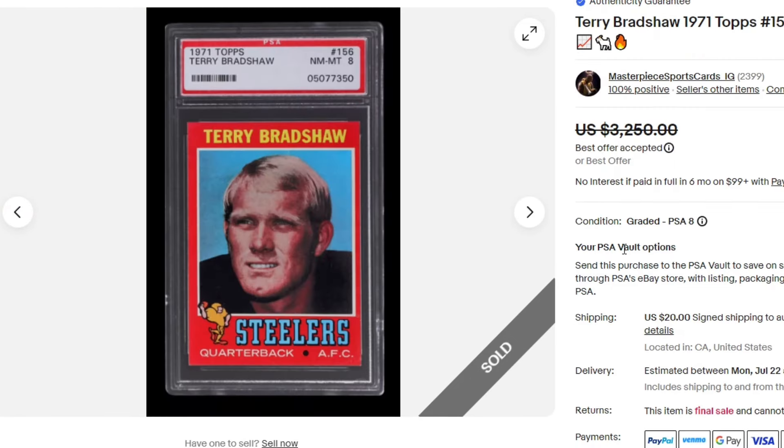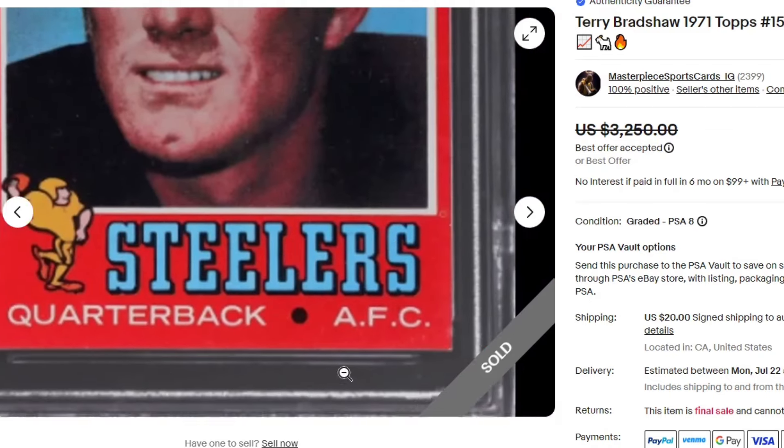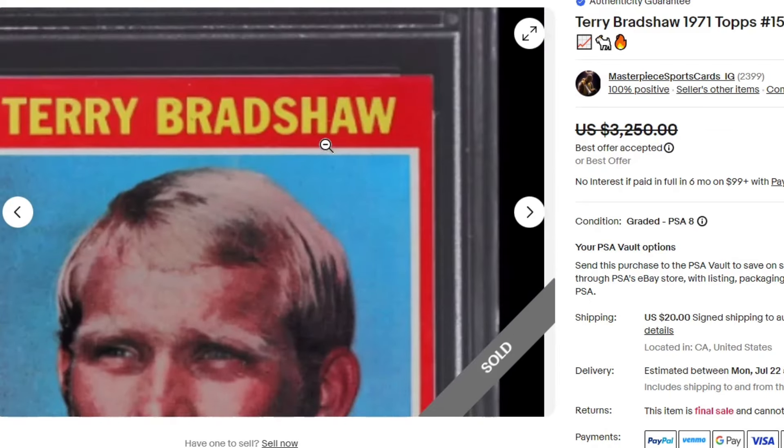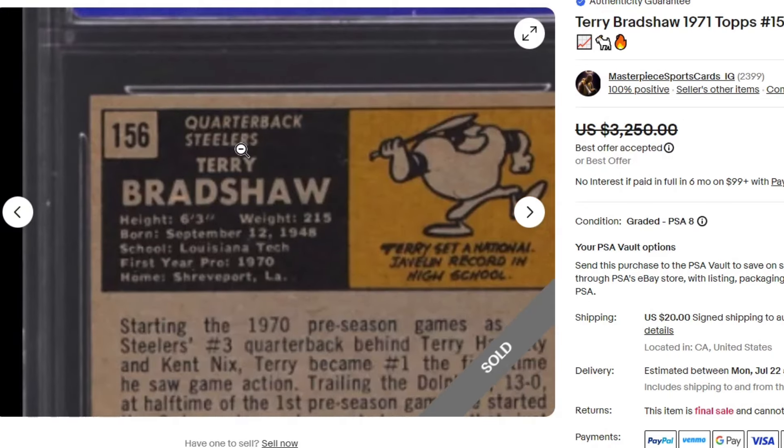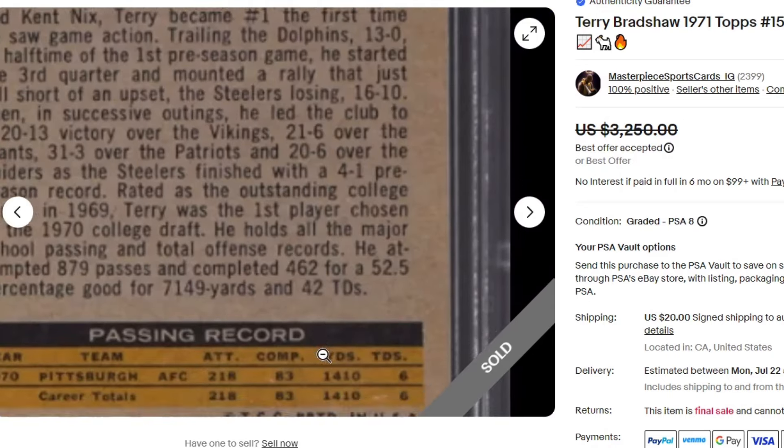$3,000 for this 1971 Terry Bradshaw in an 8. I don't think this is the nicest looking 8 — maybe just from this picture — but they got their premium on it.